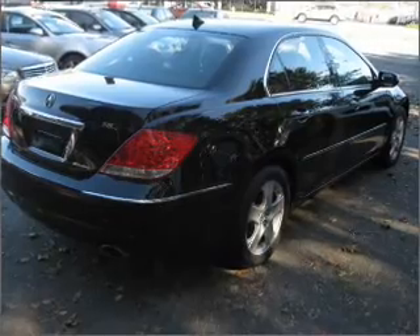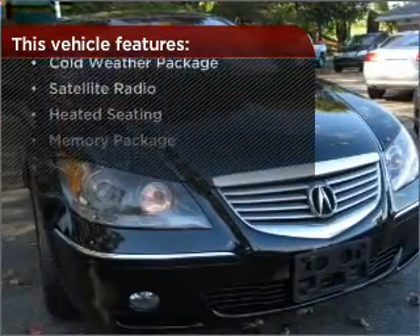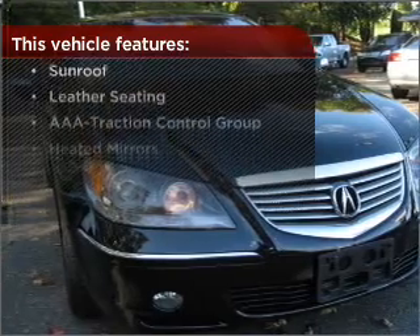Fumble your keys no more with the convenience of keyless entry. But that's not all that you have to look forward to. Check out this list of great added features.